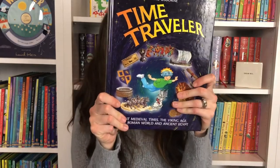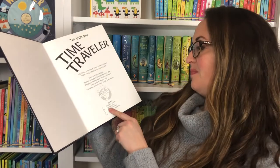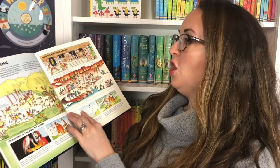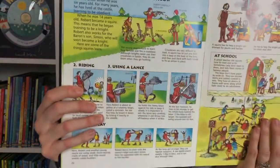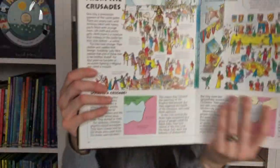Time Traveler — this is one of my favorites, an oldie but goody. A kid is going back in time to see many different time periods: Knights and Castles, Vikings, Rome, and Pharaohs and Pyramids. You'd be looking at the time of the medieval Knights and Castles, and there are so many really neat illustrations your child will look through — the Crusades and all of that.